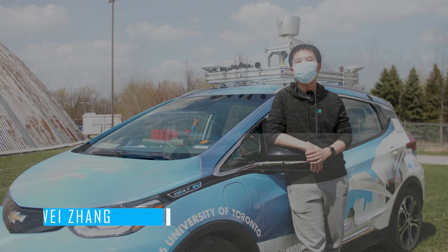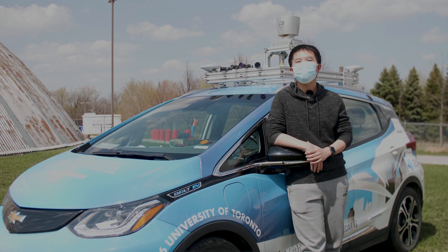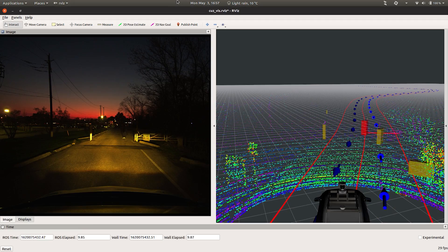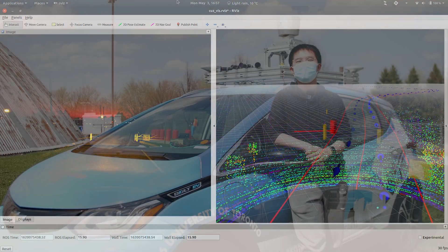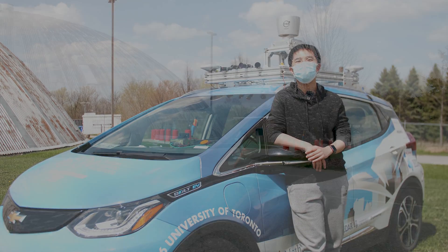While cameras are able to provide rich semantic information, sometimes the environment lighting might hinder our camera detection capabilities. In these conditions, our LiDAR will become our primary sensor for perception. To further ensure safety, we have an independent emergency stopping system that utilizes radar to detect any imminent objects around the vehicle.